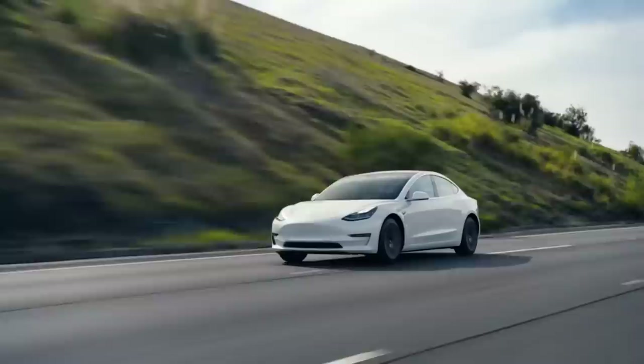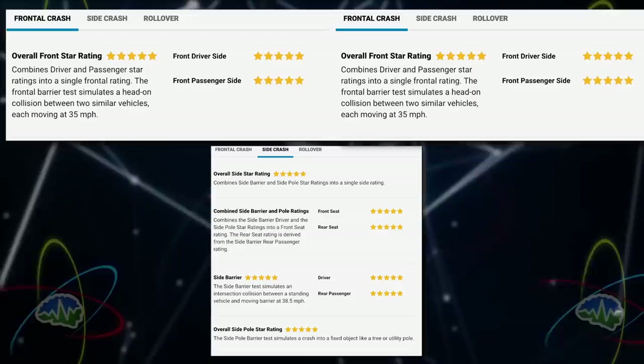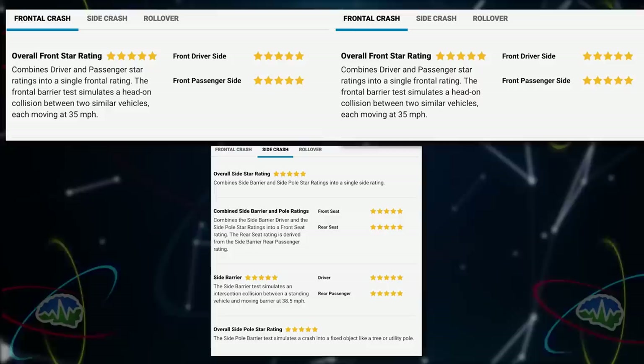Did you know, Jesse, that the Model 3 parked out in the driveway there is the safest car? Yes, so NHTSA has just released its safety rating last week. The Model 3 has gotten a perfect five-star safety rating — not overall, but in every category and every subcategory.